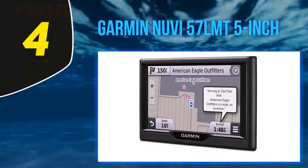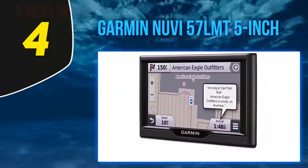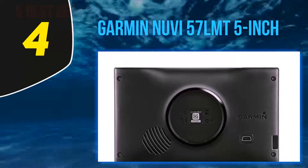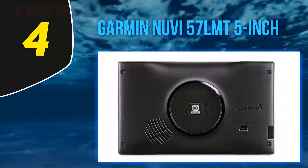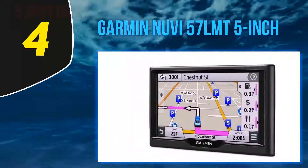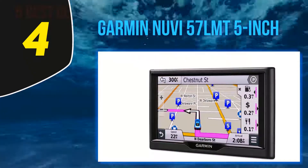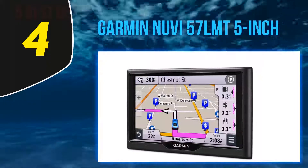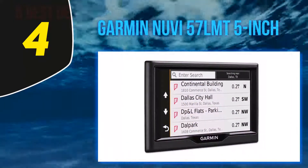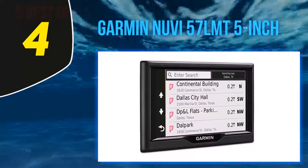There is also the direct access feature, which simplifies navigating to complex destinations. For example, direct access can give you additional location information for specific retail stores inside a mall — such as 'arriving at Woodfield Mall, Anthropologie is inside on the upper level.' The nuvi 57 LMT also displays speed limit, current speed, and arrival time.